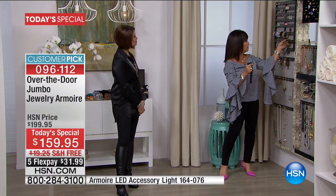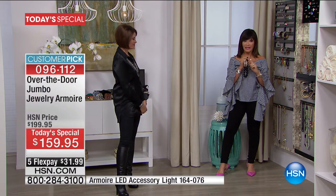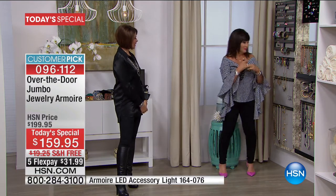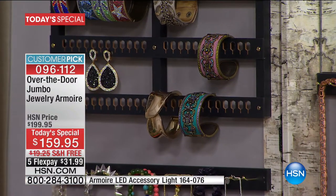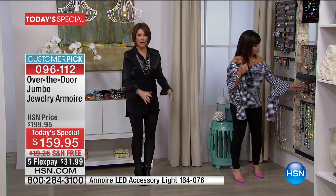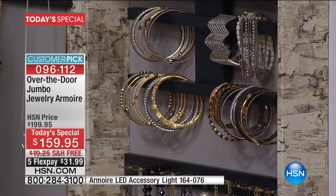This gorgeous Heidi Daus piece cost the same price as this entire armoire when I bought it. I want to protect it, so I'll spend the money on this beautiful armoire and enjoy my jewelry by being able to find it and wear it. We keep our jewelry forever — it's not like shoes or clothes that come and go. So put it in a place that protects it, where you can see it and make choices. Some people separate by gold and silver.